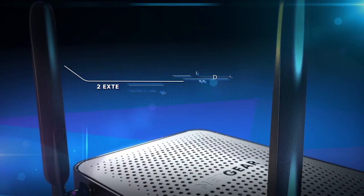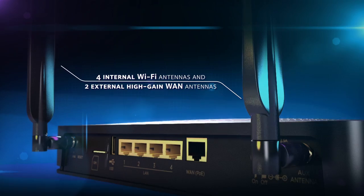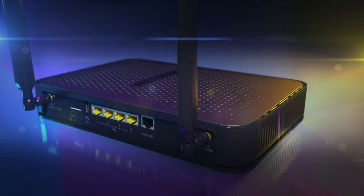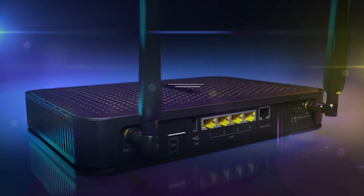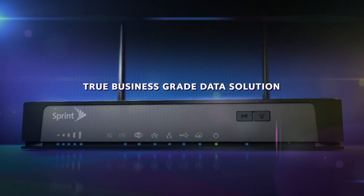Four internal Wi-Fi antennas and two external high-gain WAN antennas ensure optimal performance in fringe areas. The Netgear LTE Gateway 6100D is a true business-grade data solution that comes preloaded with many powerful enterprise features.